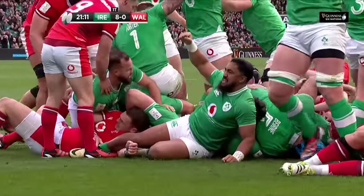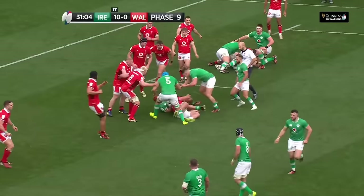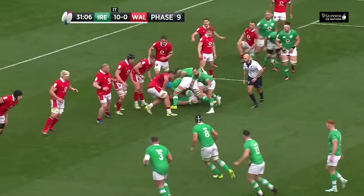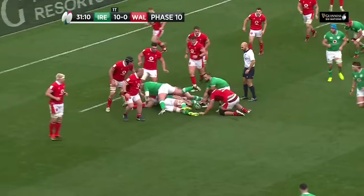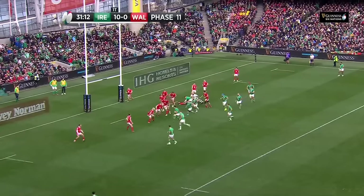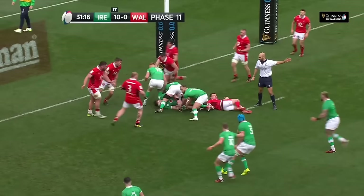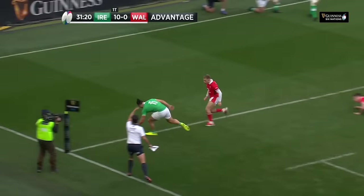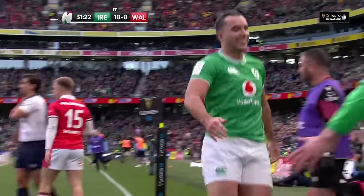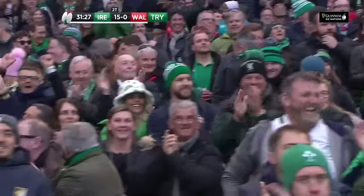But the key — Gibson Park. Josh van der Flier has got huge post-contact metres in this championship so far. Caelan Doris, multiple player of the match winner. Offside during the carry — it's Joe McCarthy and the club offside. Here is Crowley. And it's Sergio — and that is one for the mantelpiece.